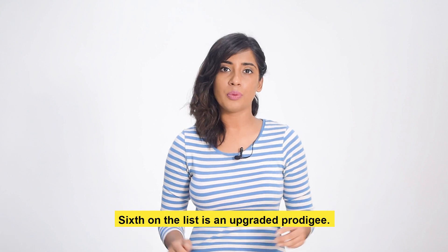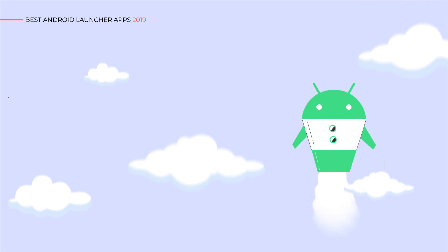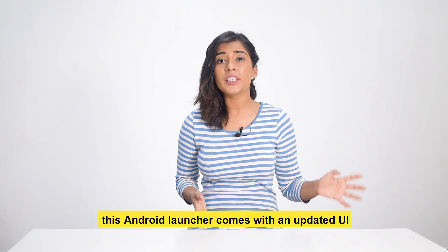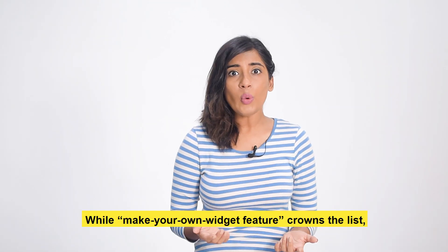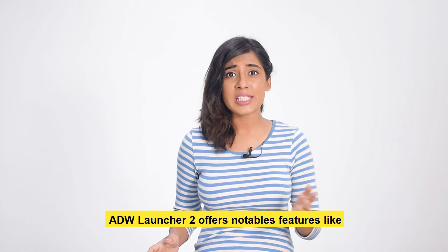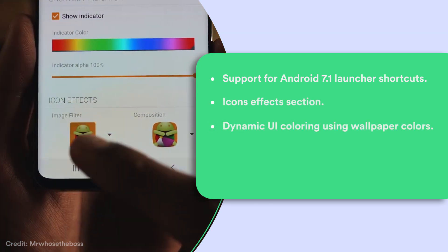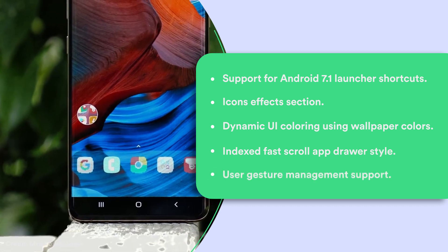The sixth one on the list is an upgraded prodigy. A descendant of ADW Launcher, this Android launcher comes with an updated UI that can support any Android version. ADW Launcher 2 offers notable features like support for Android 7.1 launcher shortcuts, an icon effects section, dynamic UI coloring using wallpaper colors, indexed fast scroll app drawer style, and user gesture management support.